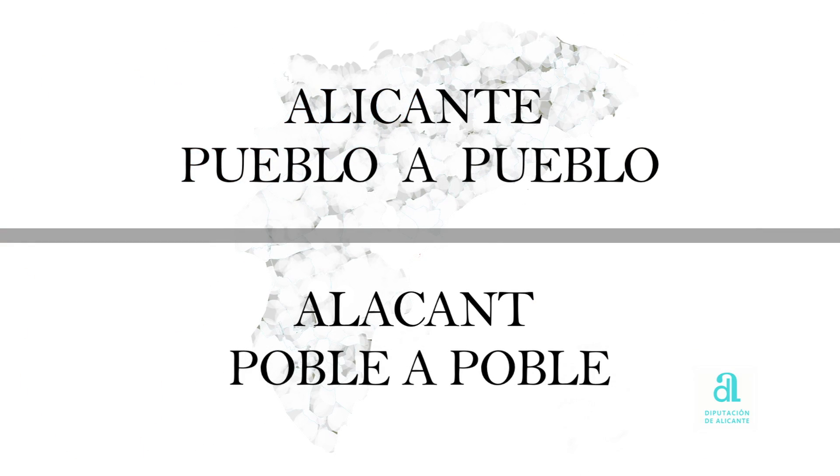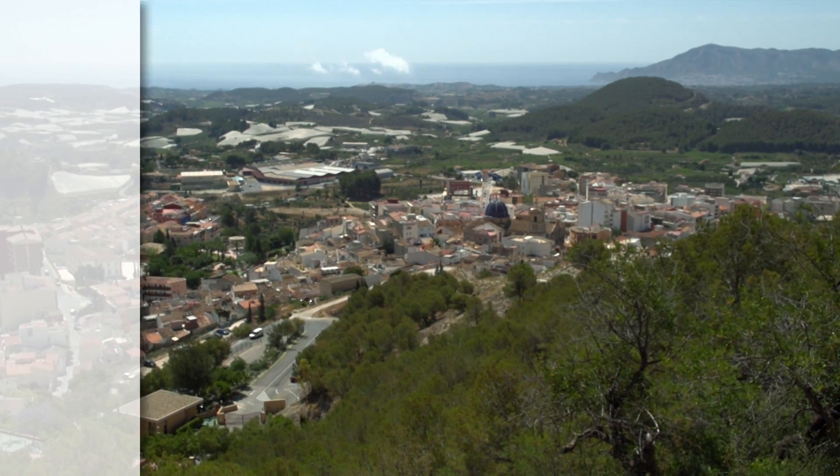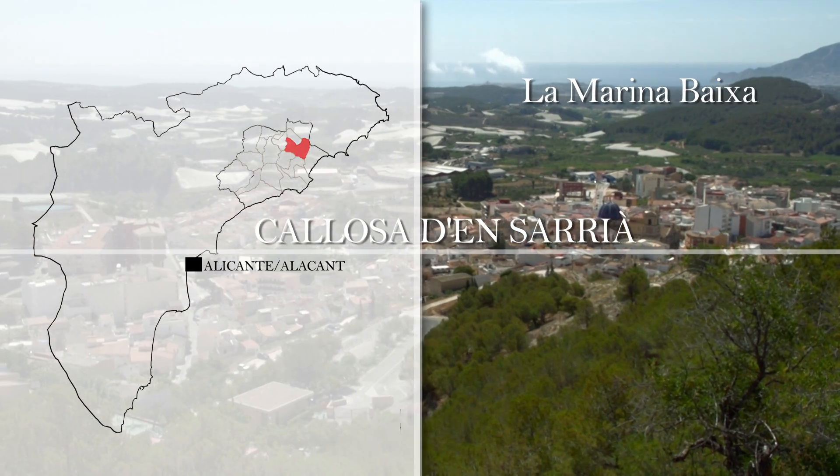Alicante, town by town. Callosa d'En Sarrià.